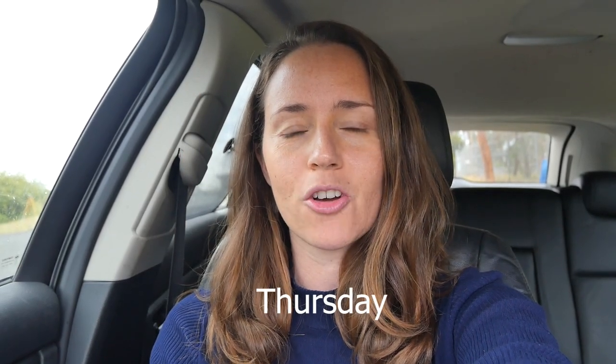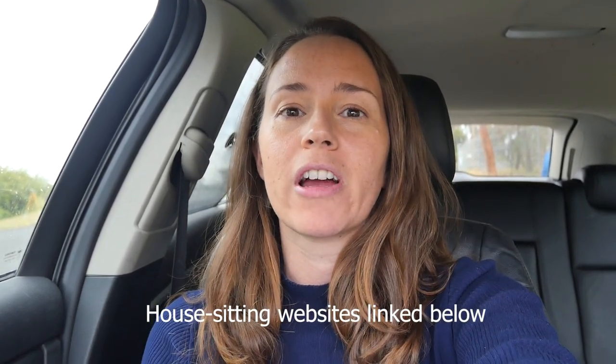I'm just on my way out to Cottage Point to go and see a customer about a house sit. It's a really nice suburb in Ku-ring-gai Chase National Park, a really lovely area, so I thought I'd take the camera along and show you what it looks like. It's just started raining so it's not the best day for showing what it looks like, but never mind.